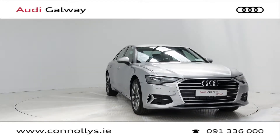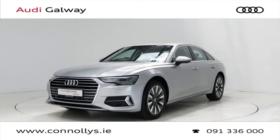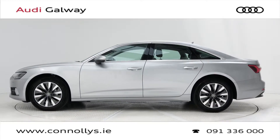Hello and welcome to Audi Galway. We accept all years, makes and models for trade-in. Today we're looking at a 2019 A6 SE saloon finished in floor silver metallic, powered by a 204bhp 2.0L TDI engine and S-Tronic automatic gearbox.